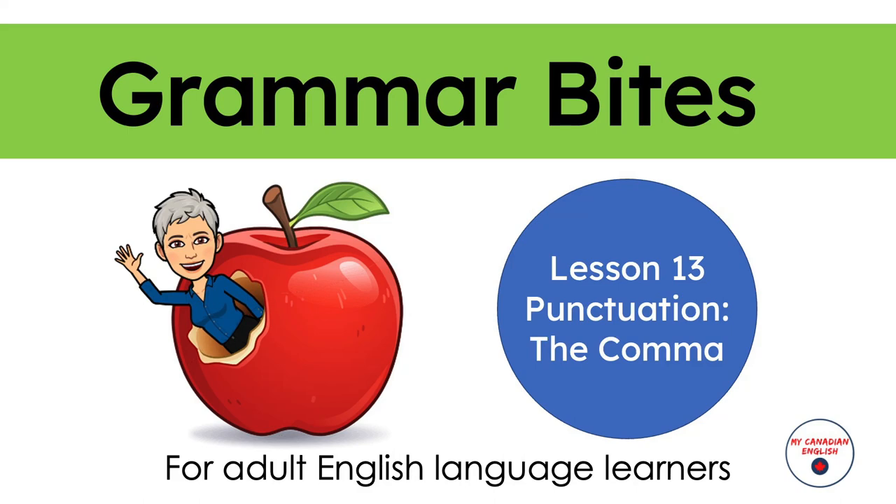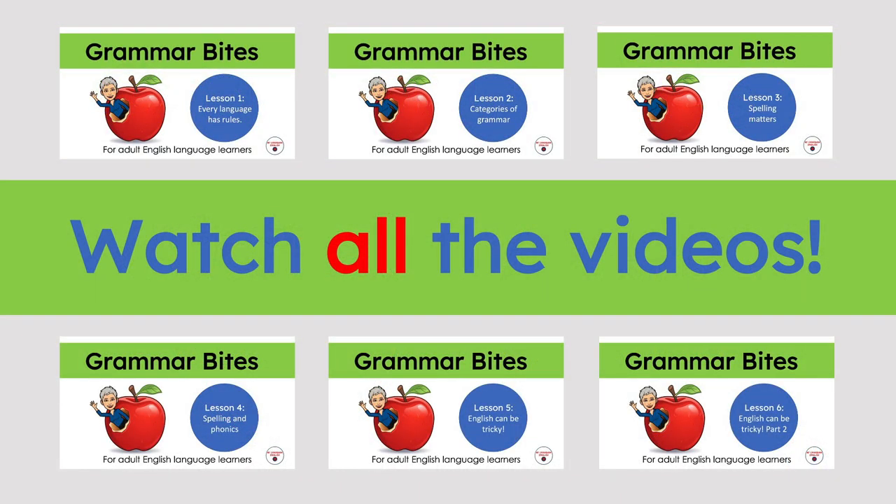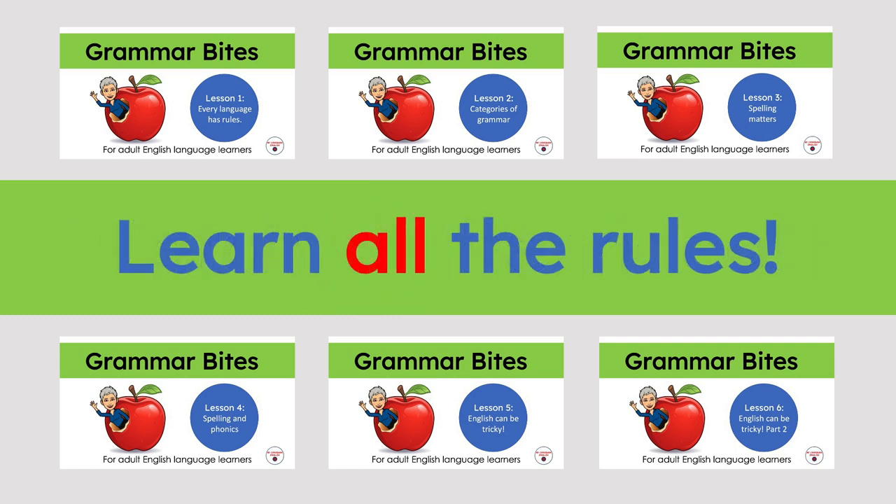Grammar Bites, Lesson 13: Punctuation — The Comma. Remember that Grammar Bites is a series. This means I want you to watch all the videos so you learn all the rules of grammar. If you haven't done so already, go back and start at lesson one.